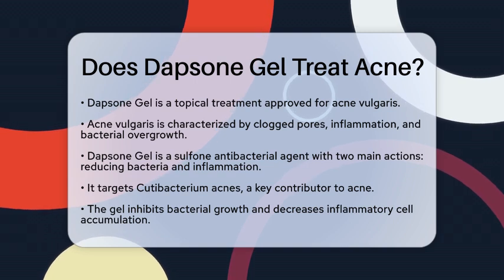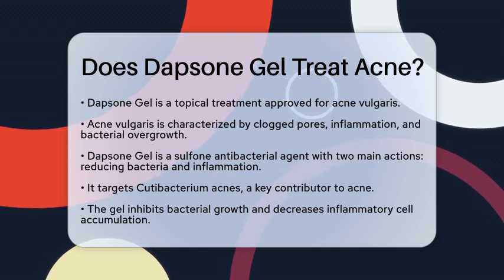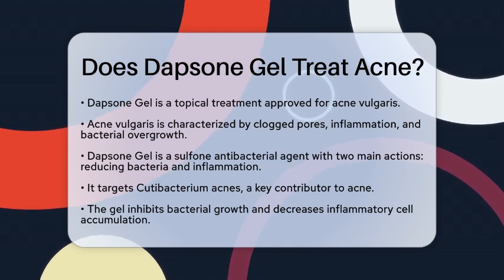Dapsone Gel is a topical medication specifically approved for treating acne vulgaris, which is a common skin condition. This condition is characterized by clogged pores, inflammation, and an overgrowth of bacteria.